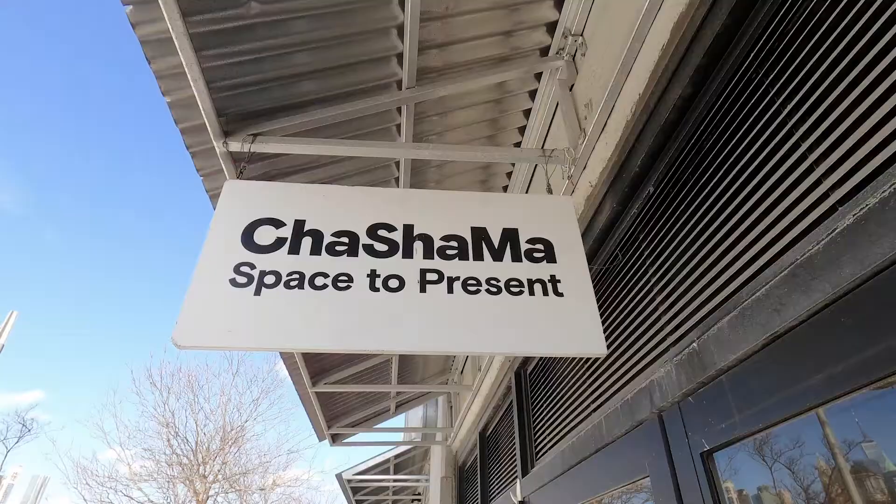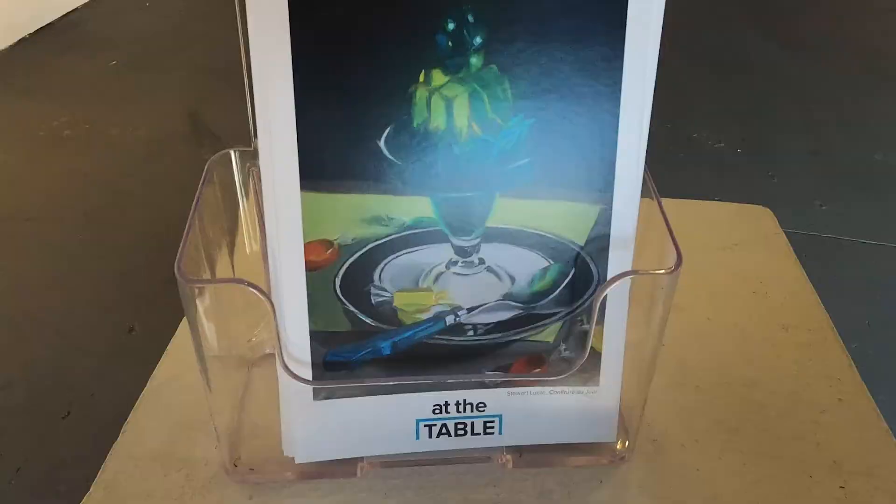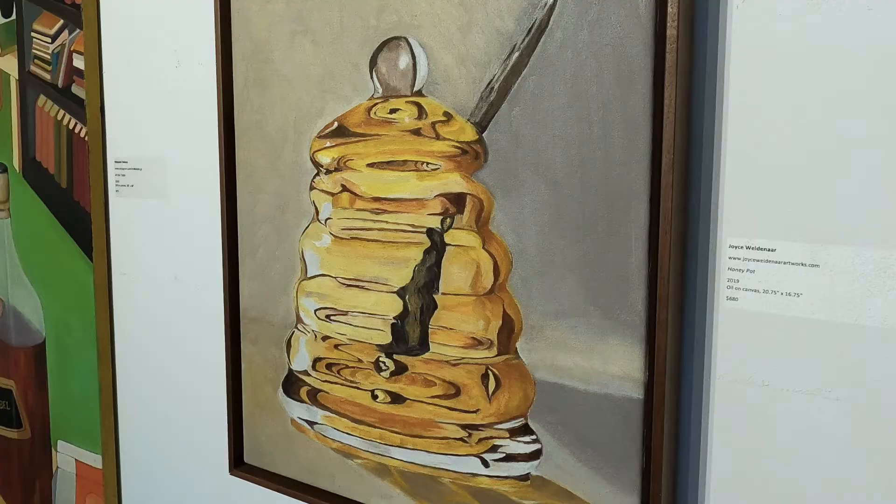This show is an Art Students League group show produced by members and people enrolled in classes. Many of these paintings are not recent — some of them go back to the 90s — but I guess it's their favorite work, and they're doing a show here.